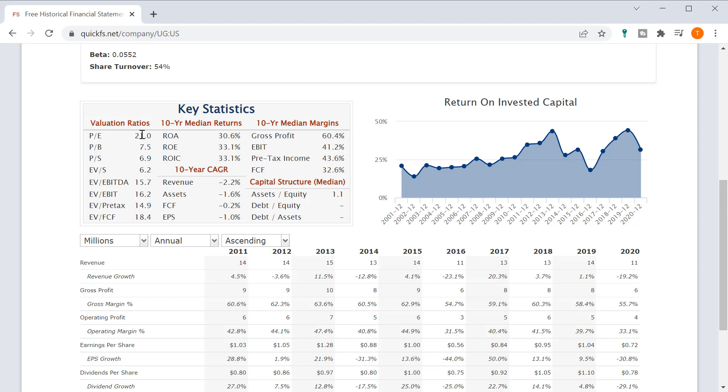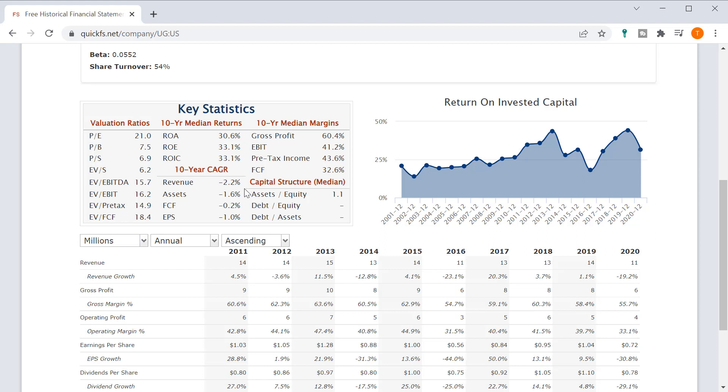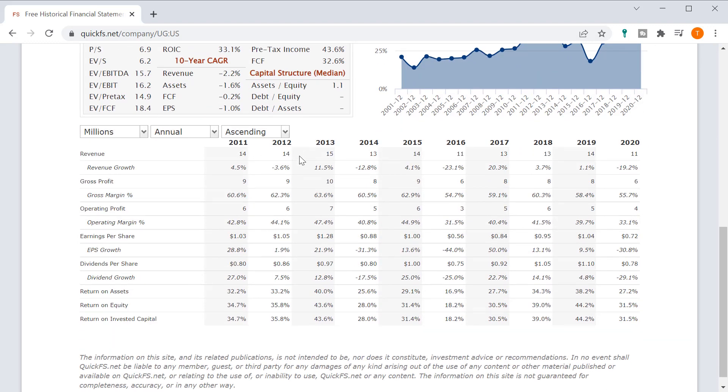A PE ratio of 21 seems very reasonable considering the high quality business metrics we're seeing here. But my big concern is the 10-year CAGR. High returns on capital don't matter if you're not growing — they only matter if you're growing. There's basically no difference between a return on equity of 6% and 30% if the company doesn't have any growth, because without growth basically all your returns come from just the dividends you can pay out.